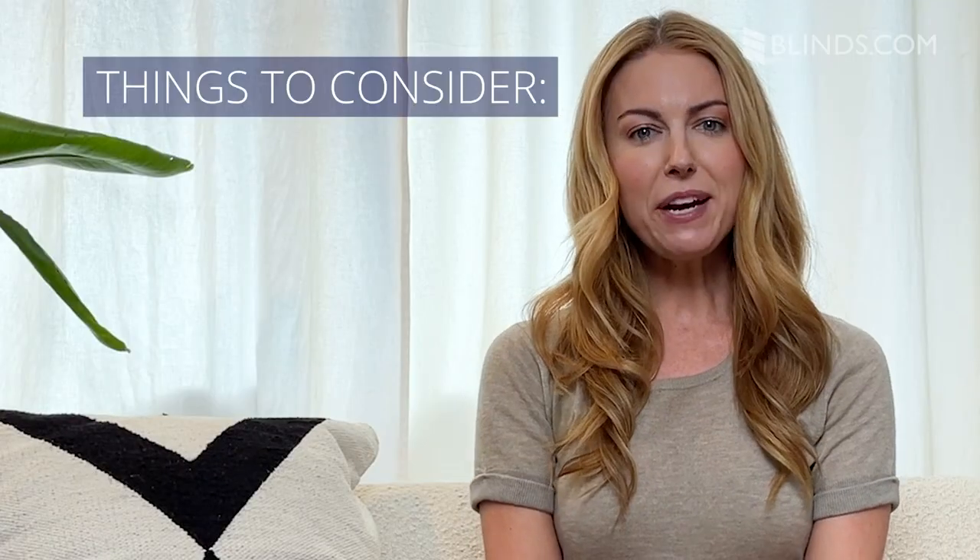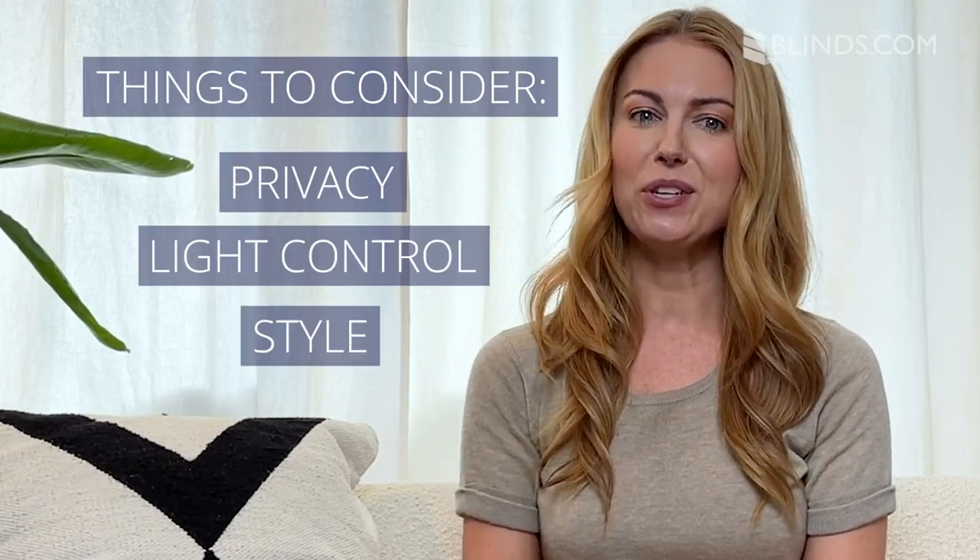Which window treatments are best for bedroom windows? You want to think about privacy, light control, and style when choosing window treatments for the bedroom. Blinds and shutters give windows a classic look and can be tilted to adjust light, but they're not the best blackout option even when completely closed.